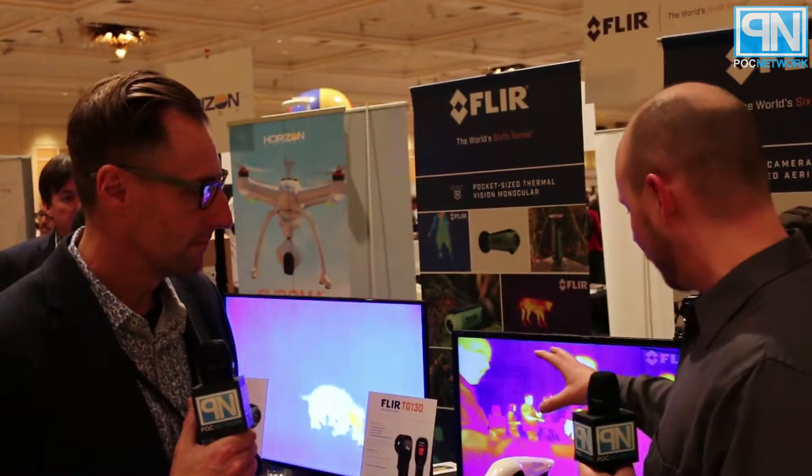PLC Network here at the Digital Experience in Las Vegas. We're talking to Bruce with FLIR regarding their new thermal imaging cameras. We've spoken about this previously with the DJI Inspire 1 drone, but tell us a little bit more about this camera and what it brings to the quadcopter.